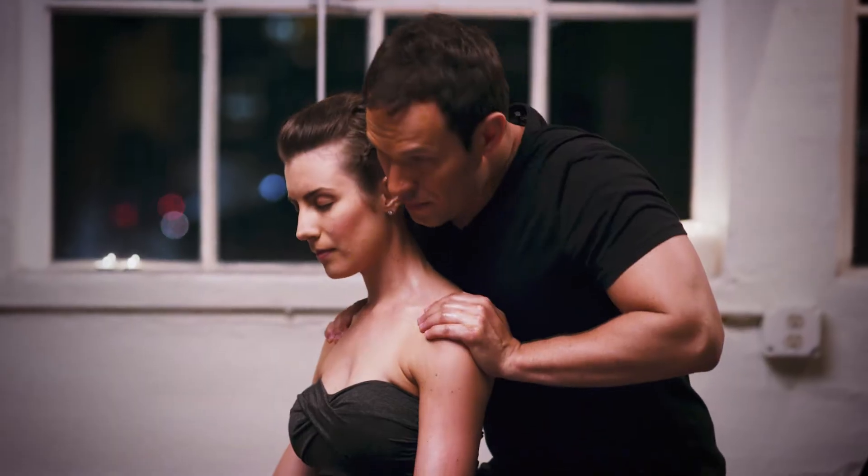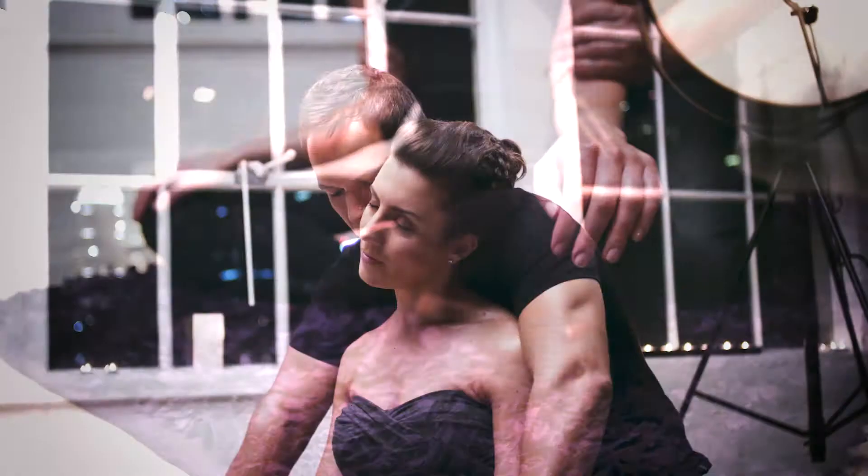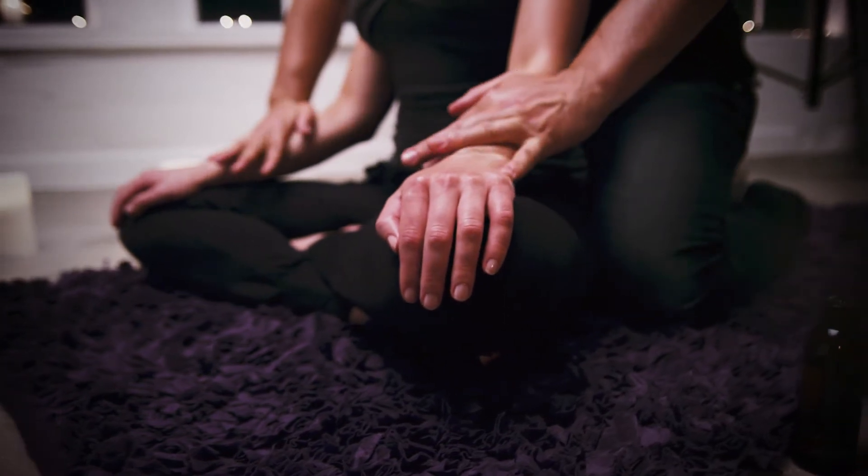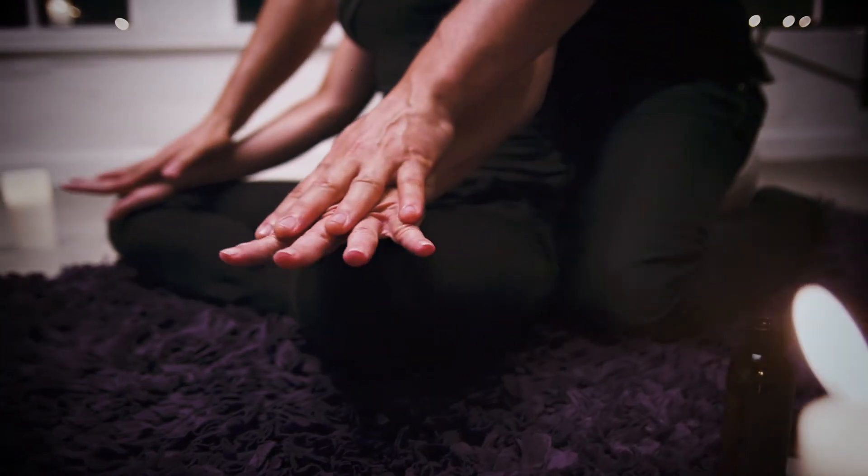G'day guys. In today's episode we're having a walk through the Melt Masterclass. The Fix Your Massage Mistakes course has been good. We've learned a lot of stuff, some really good concepts.